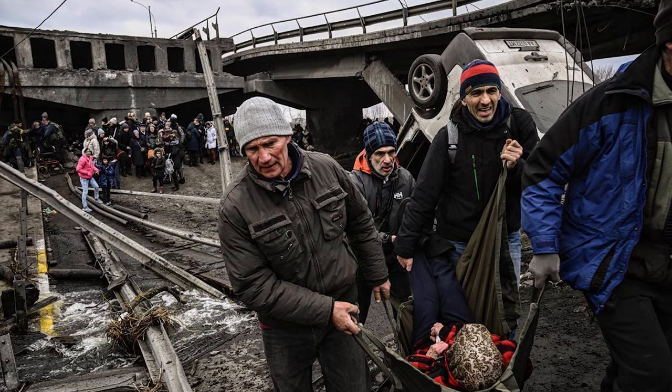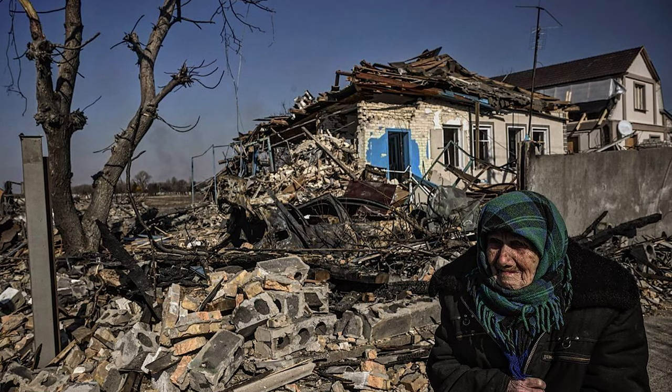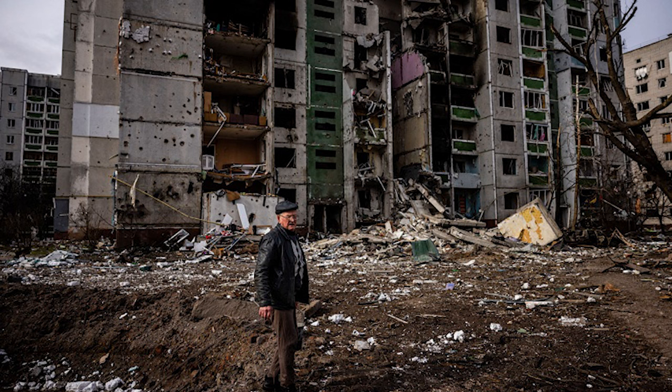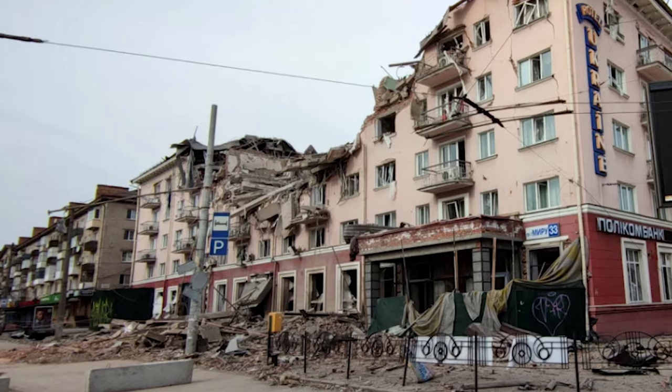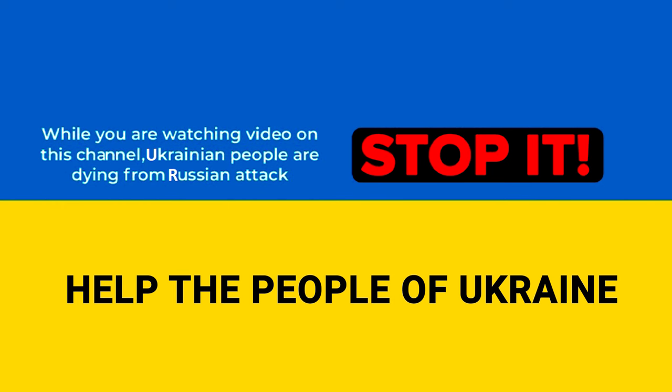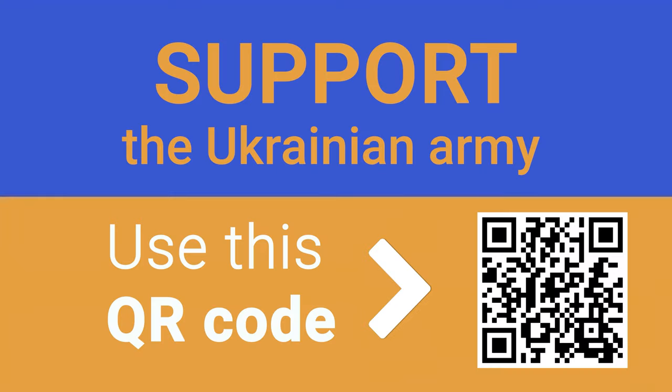While you are watching this video, civilians in Ukraine are dying from attacks and bombardments by the Russian Federation. Putin's regime has attacked a peaceful country in the very heart of Europe. Support the Ukrainian Army by making a contribution to the Fund Come Back Alive. Use the QR code or the link below the video to transfer any amount of money that will boost Ukrainian resistance.